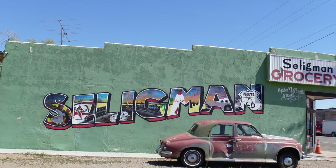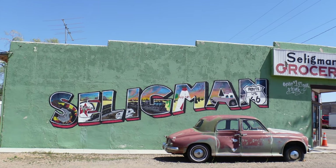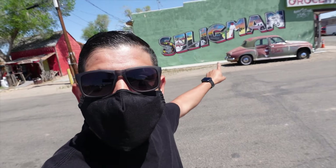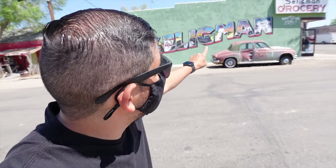Seligman Groceries. That's right, off of Main Street. You definitely want to check this out because if you look inside, this was actually part of the Cars Land that you see today from Disney's California Adventure. But right over there on the 'A' is Lightning McQueen himself. This is really cool.